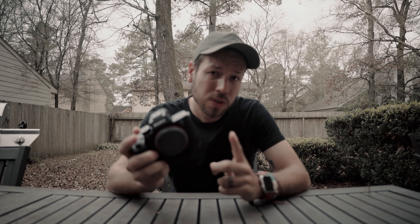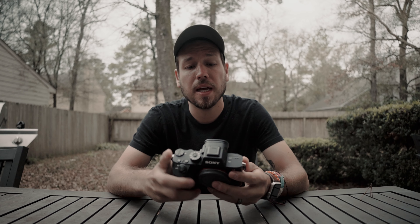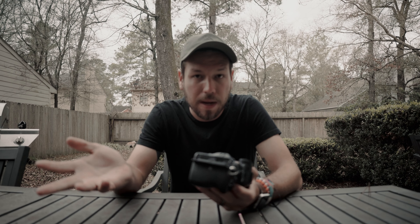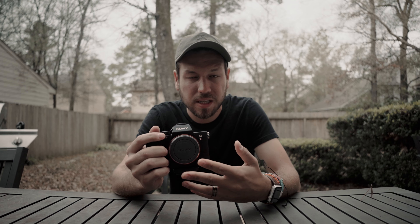Now onto the Sony A7R III. The price starts at $2,799, though some places sell it a little cheaper depending on Sony rebates. It is also a full frame 35mm sensor, so they're equal in that aspect. The key difference is it shoots 42 megapixels in raw format. It does have 4K at 24 and 30 fps, as well as 1080p at 60 to 120 fps for slow motion. It does have a crop-in factor when shooting video, but you can turn that off. It also has dual memory card slots, five-axis SteadyShot stabilization, and the same larger battery as the a7 III.